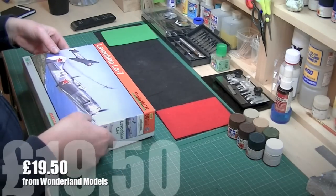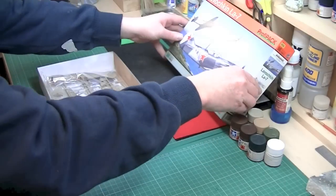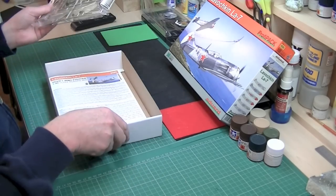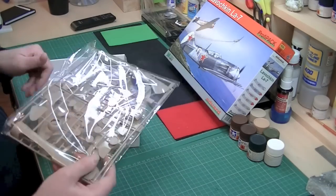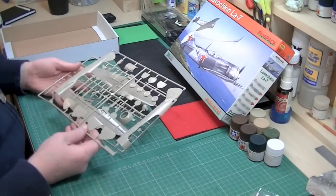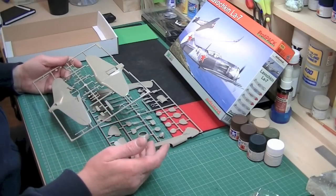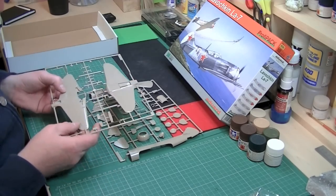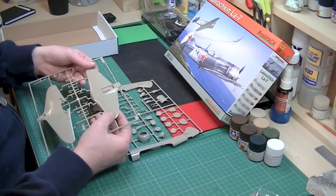Inside the box there's a nice bit of box art and a dogfight with a German. Inside we have some light buff-brown sprues — only two sprues actually. The quality of the plastic is good; it's quite a shiny plastic, that nice Eduard stuff that's quite solid and crisp.